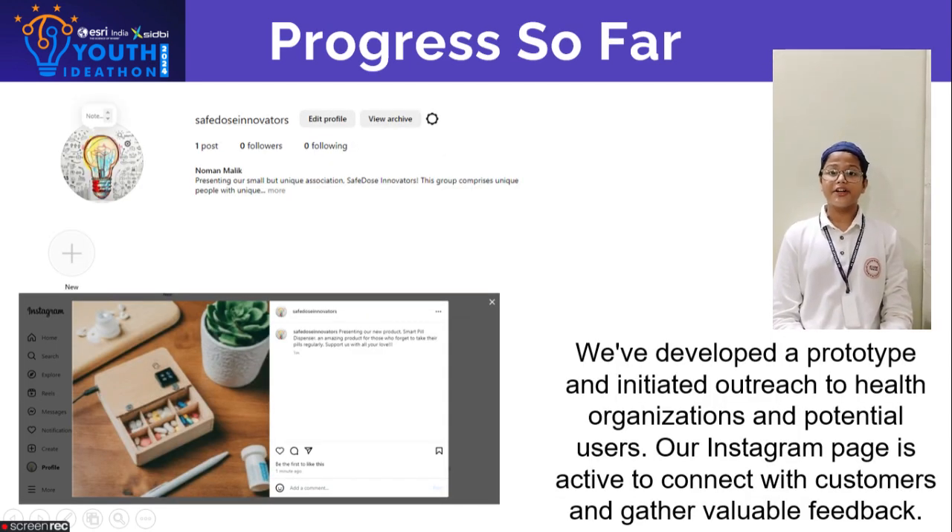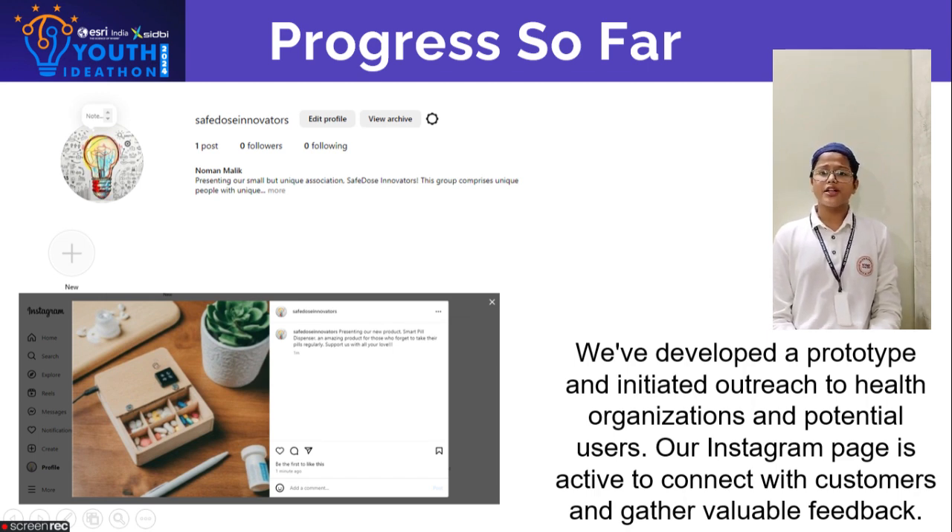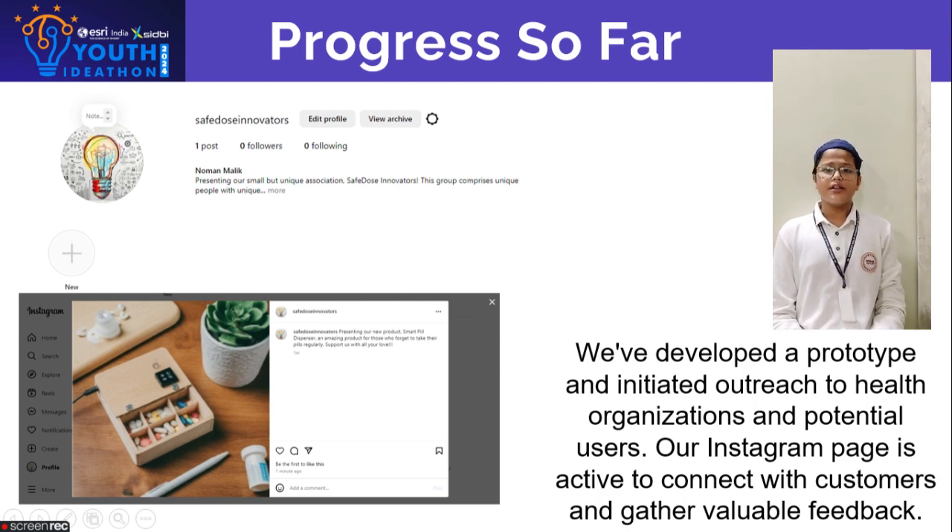Hi, I am Nawaz. We have made great strides so far. We have developed a concept diagram and a basic prototype to showcase our idea. We are reaching out to organizations focused on elderly care and medication safety to gather feedback. Additionally, we have launched an Instagram page to connect with potential customers and understand their needs better.